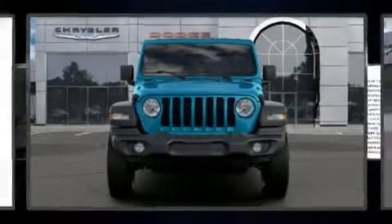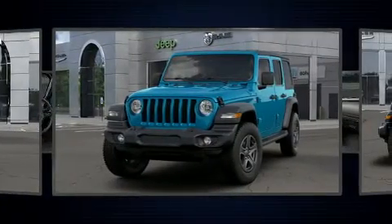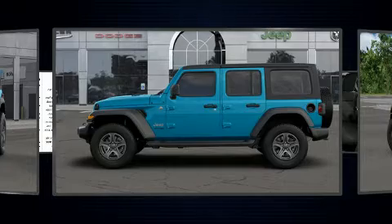Get excited about the 2020 Jeep Wrangler. Under the hood you'll find a four-cylinder engine with more than 200 horsepower. For added security, dynamic stability control supplements the drivetrain. Four-wheel drive allows you to go places you've only imagined.